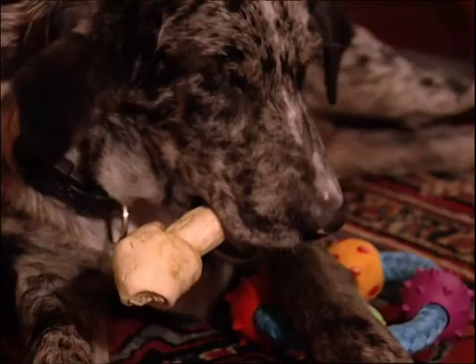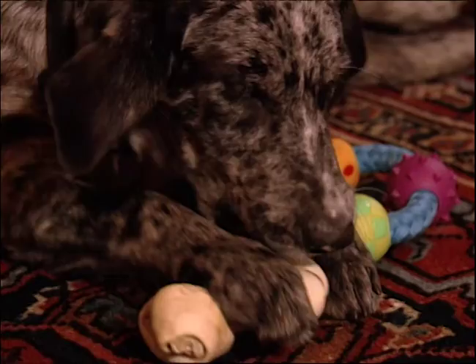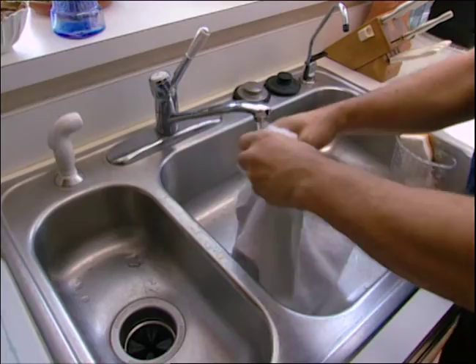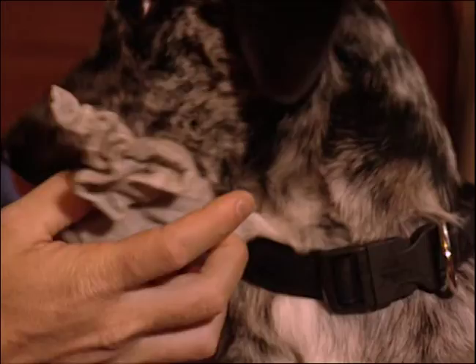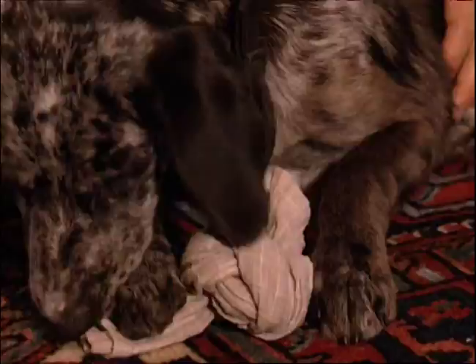Does your puppy seem to always have something in its mouth? Teething can be a painful experience for puppies. Here's an idea that will soothe those aching gums and help you get through those trying times — and the best part is you won't spend a single dime. Take a clean washcloth or small dish towel, soak it with water, tie it in a knot, and place it in the freezer. When it's fully frozen, give it to your puppy as a soothing cold treat to chew on. If you have a small breed, check with your vet to make sure there's no unusual sensitivity to cold items.